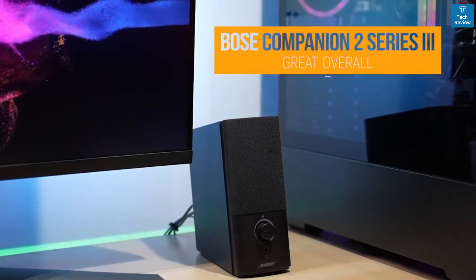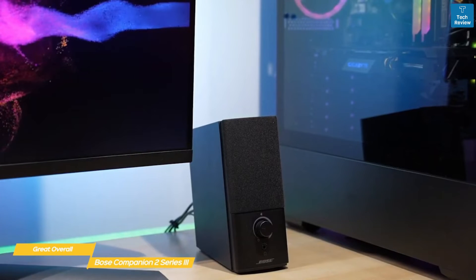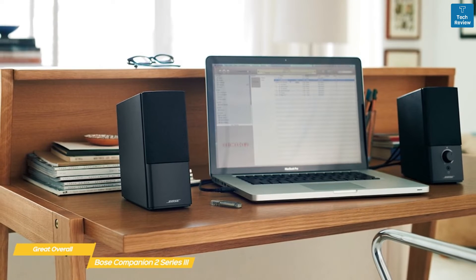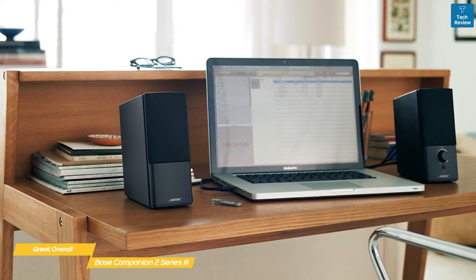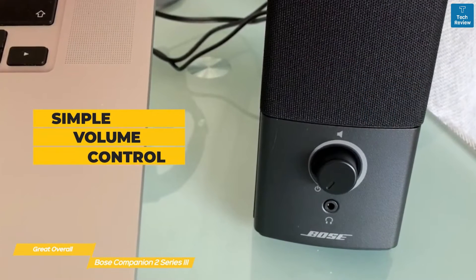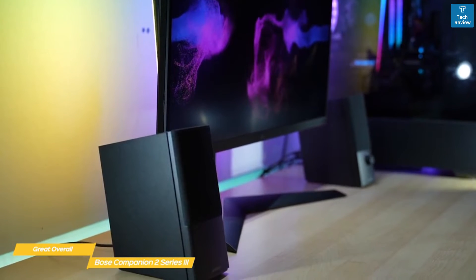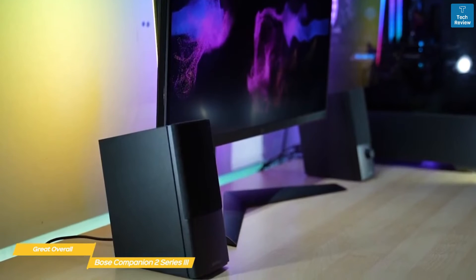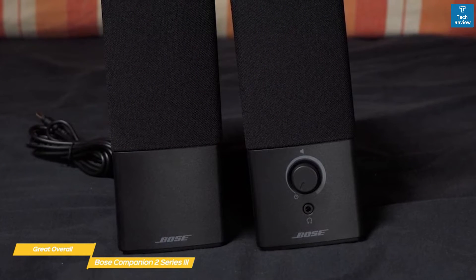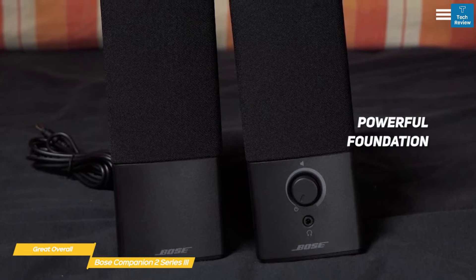Next: the Bose Companion 2 Series 3 — our pick for great overall computer speakers. The Bose Companion 2 Series 3 is a more affordable but similarly performing alternative to the Audioengine A2+, and offers a vast improvement over built-in laptop speakers, making listening to music, watching videos and movies, and playing games a lot more engaging. These speakers feature a simple volume control on the front of the right speaker, a headphone jack, and an auxiliary input on the rear allowing you to connect an external device. The speakers feature a ported design and while they don't have the deep bass of a larger speaker, they have a satisfyingly powerful foundation.